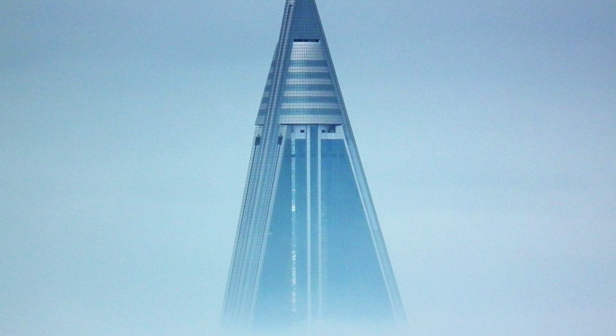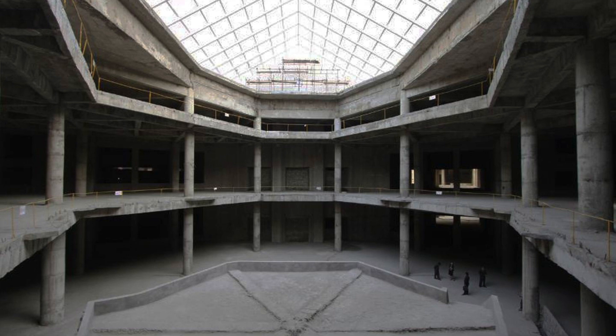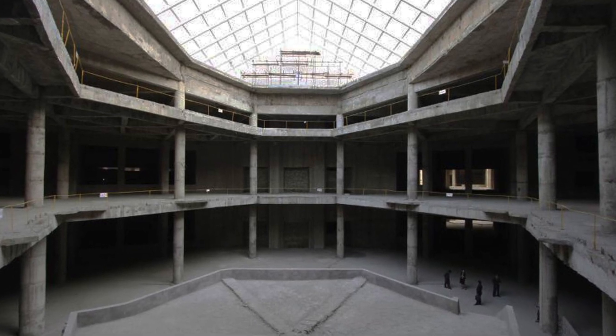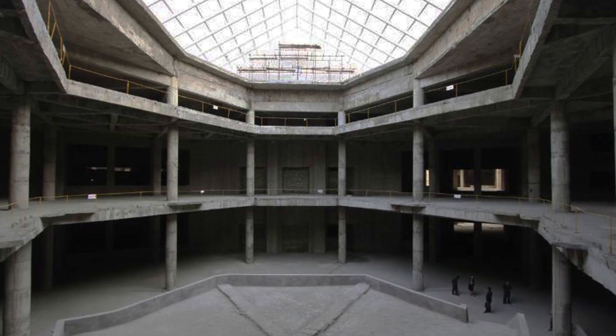In 2009, it was reported that the massive hotel would not just be a hotel, but rather a mixed-use development, including the revolving restaurant at the top, along with a mixture of hotel accommodation, apartments, and building facilities.